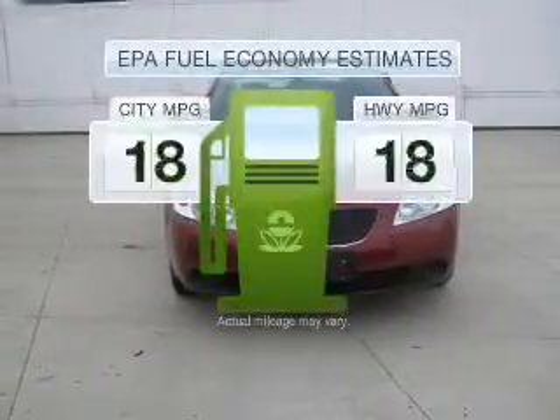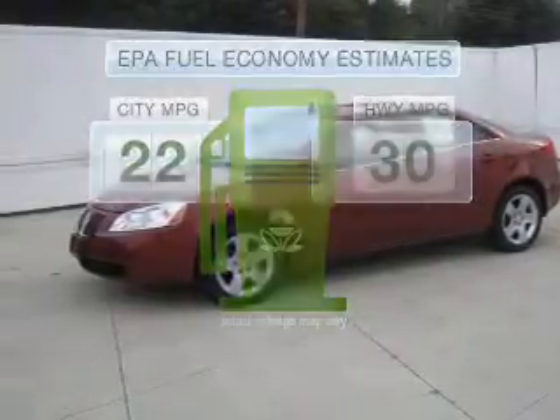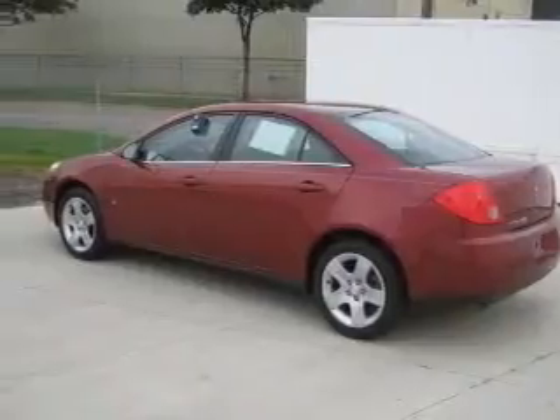Low emissions and the good fuel economy offered in this vehicle are important to you and to the environment. With an efficient four-cylinder engine that responds smoothly to its automatic transmission.